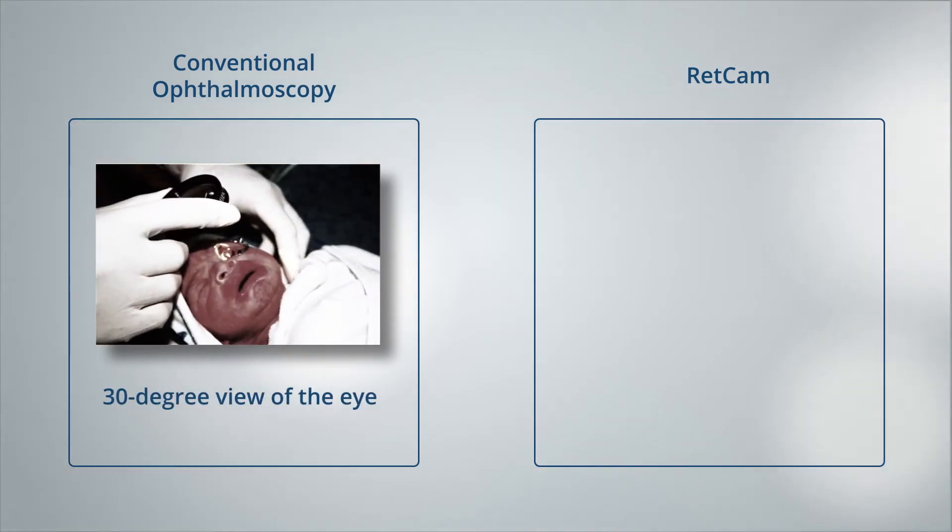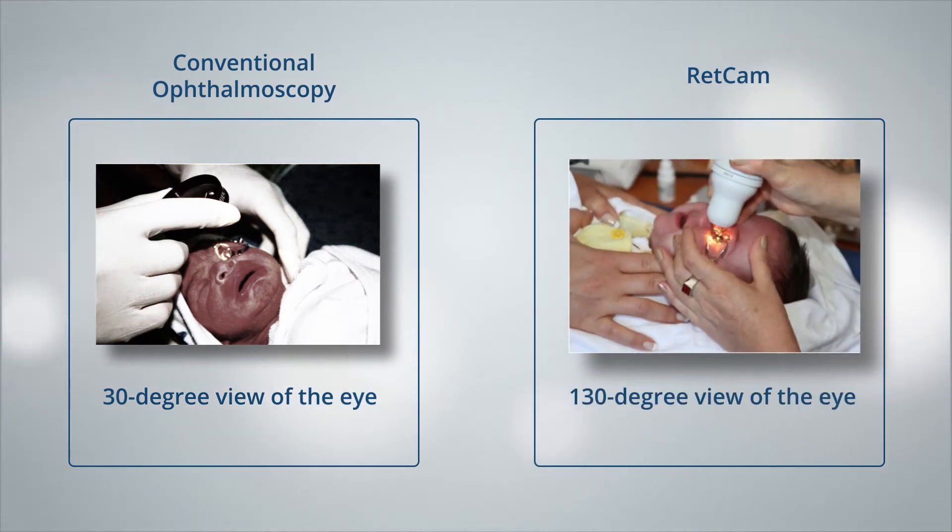Conventional ophthalmoscopy only provides a 30-degree view of the eye. RETCAM delivers a full 130-degree view into the eye of the child, giving doctors a greater field of view.